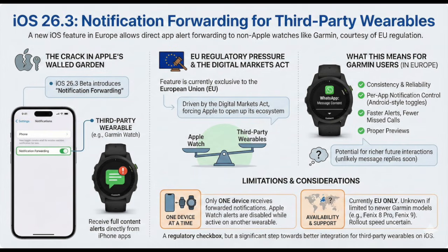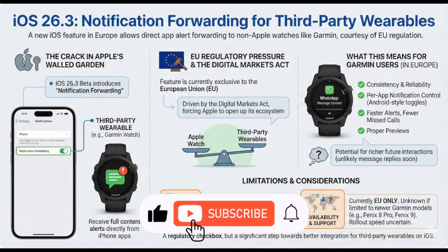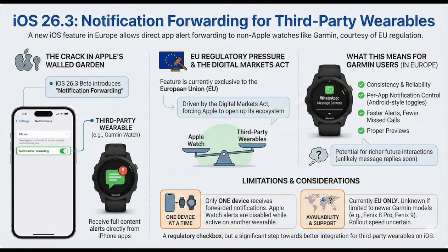Will this feature come to older Garmin models? That's still unknown. Will it stay EU-only, or could it expand to other regions later? That's another open question. But for now, if you're in the EU and running the iOS 26.3 beta, go into Settings, tap Notifications, and look for the notification forwarding toggle. One small switch could make a big difference to how your Garmin interacts with your iPhone.